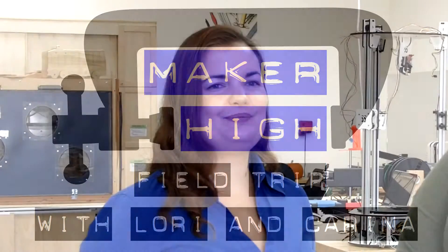Here at the Makerspace, I'm the main engineering consultant. My background is mechanical engineering and fashion design, so I can help people both with the technical and creative aspects of making stuff.